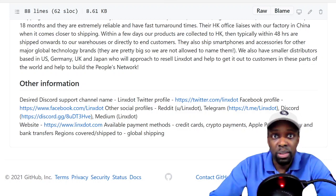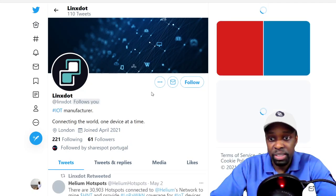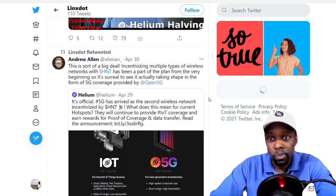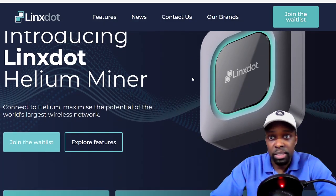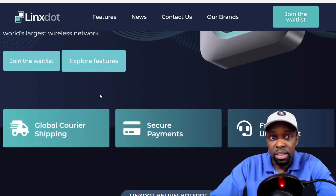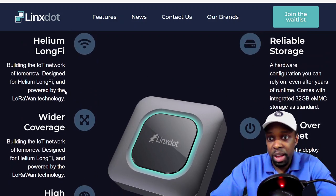Taking a look at their Twitter — IOT manufacturer, 61 followers. They're fans of Helium and are retweeting Helium content, obviously trying to get some business. 61 followers is small for a company, but the picture looks nice. On their website at linksdot.com, you can join the waitlist by entering your email.